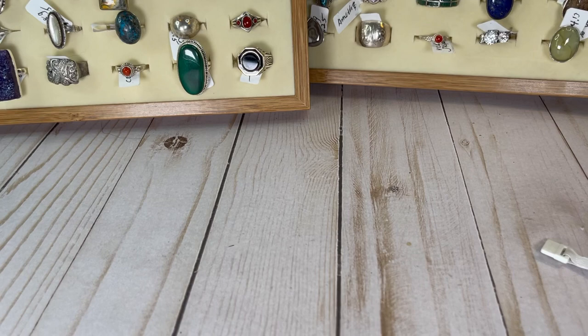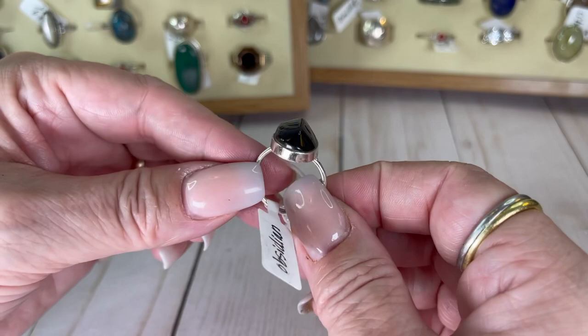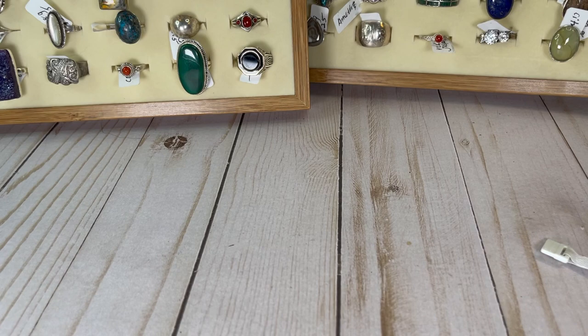Look at this — this fascinated me. Do you see like the ridge? I believe this is obsidian — has an incredible little ridge in it. It's a size seven and three quarter and it is stunning. I would do this one for $19.